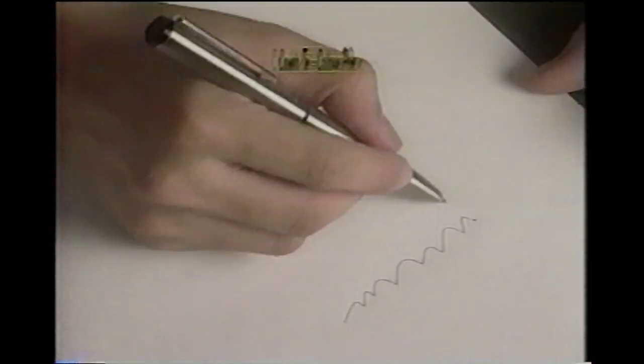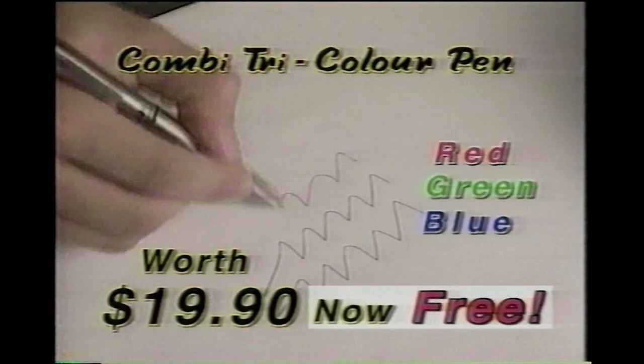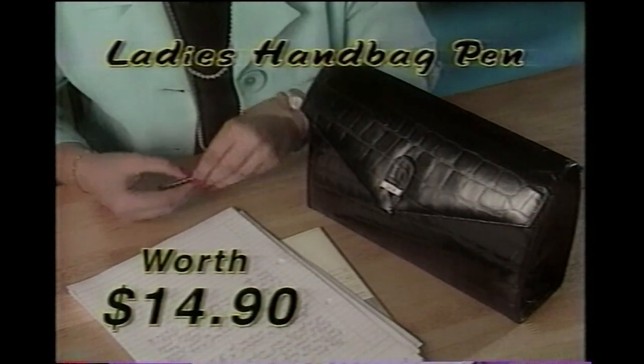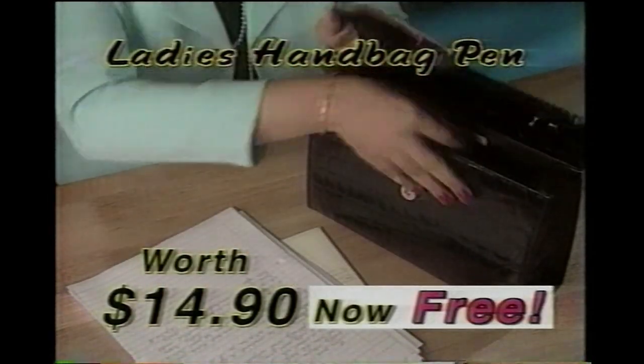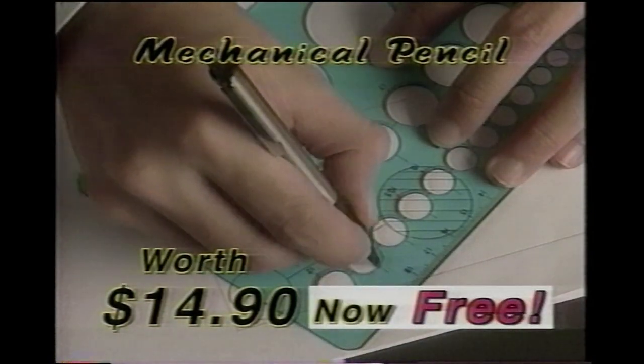When you need more colors, this Combi tri-color pen writes blue, twist for green, and again for red — and it's also free. And this slim yet stylish ladies' pen that fits perfectly in all handbags, also free. And this beautifully crafted mechanical pencil that writes and draws smoothly, also free.